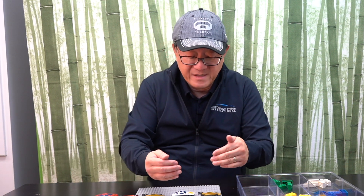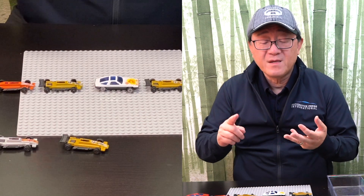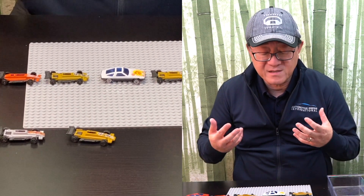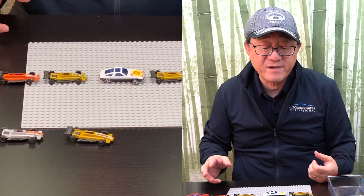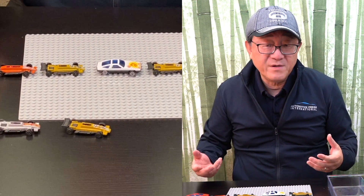It's single flow — a single piece flowing along the production line. This is obviously more complex and somewhat more difficult to figure out because the automation system, the production system, and the labor associated with assembling these things have to switch back and forth over and over again for every single car and every single truck.